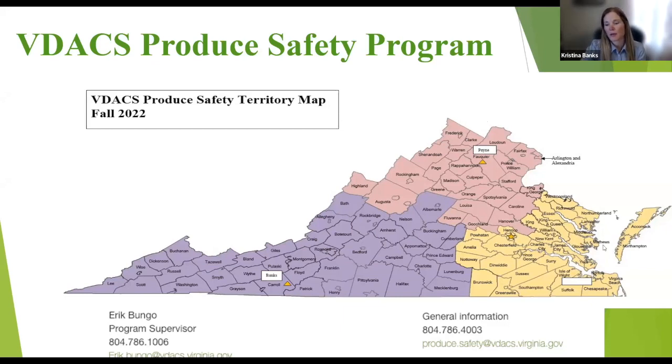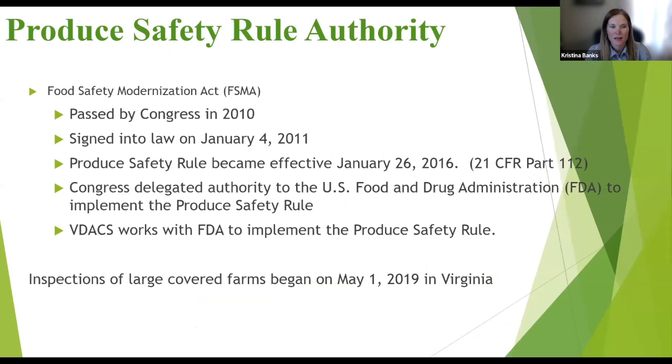What we're looking at here is a map of our territories. Right now there are six inspectors in the state, so we have quite a large territory. In the summer months we're busy covering these counties. I currently reside in Carroll County — I'm the purple territory — and Kenny Pain is in the pink. We're possibly going to put a person in the yellow territory, but right now we're covering that area with calls as best we can.